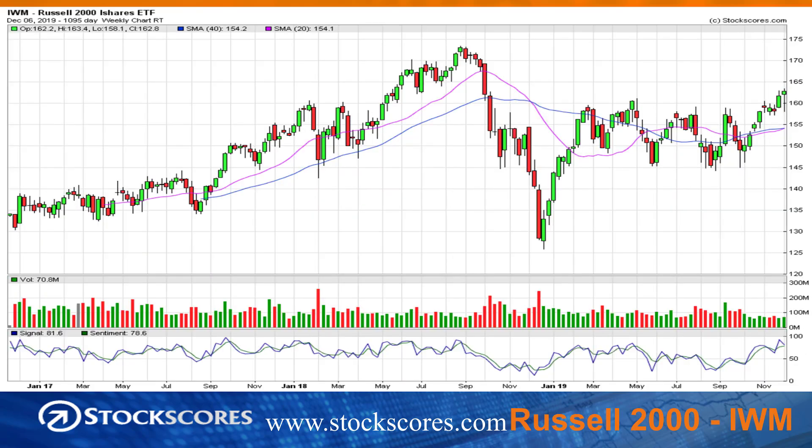Looking at the Russell 2000, it also had a little bit of selling during the week, but it finished the week near the highs. We still have that breakout from two weeks ago — I think this market is likely to head higher. So if you like to trade those smaller cap US stocks, this index shows that they are likely to do well in the near term.